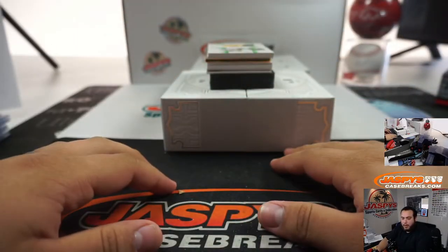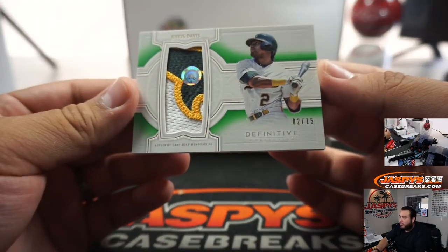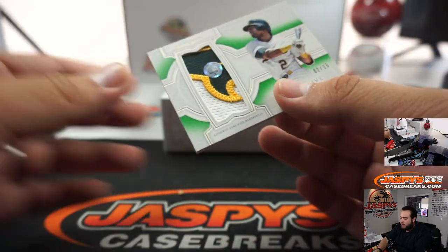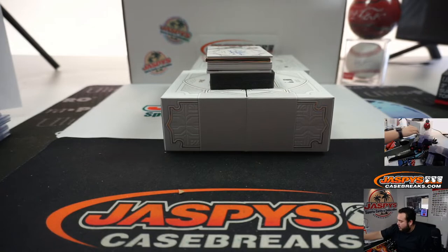Alright, another one there for the Reds, Gary. Nice patch coming up — look at that, Chris Davis, 2 out of 15, nice three-color patch there for the Oakland Athletics. Jen with that one.